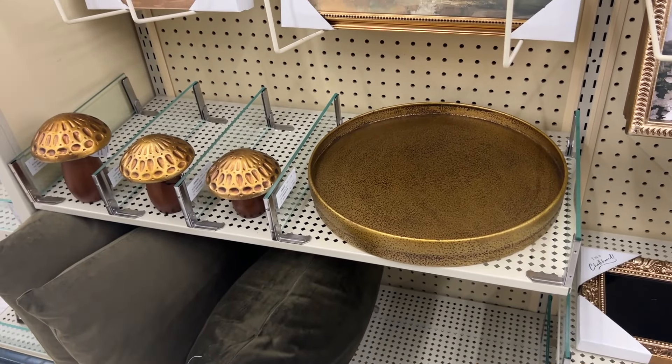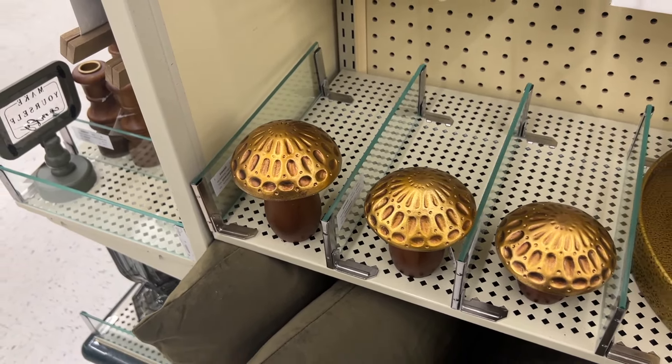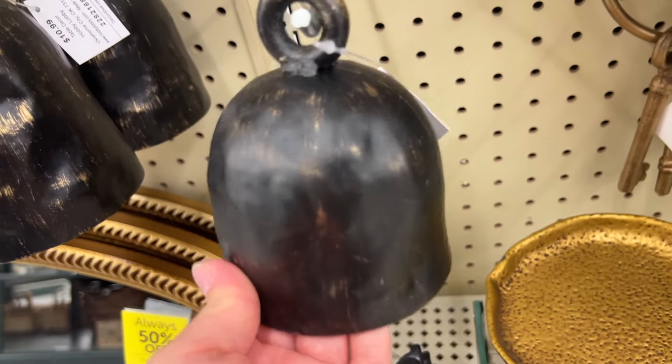Let's jump right into today's video — I am going to be sharing my spring decor favorites. Starting right here: I found tons of gold everywhere. I don't know if gold ever left, but it is coming back, and every store I go to I see more and more gold accent stuff, so I'm loving it.